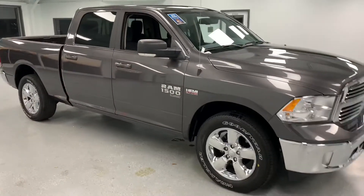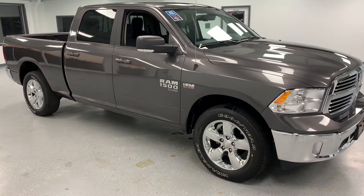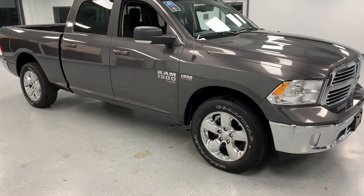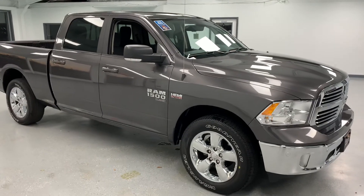So if you have any questions about this Ram, please feel free to give us a call at 717-485-4224, sales extension 1502. If you don't have time to call, you can look us up online at allthingsautomotive.com and request information about this truck or any other vehicle we have on the lot directly through our website. Thanks for watching, guys — I hope you have a wonderful day.